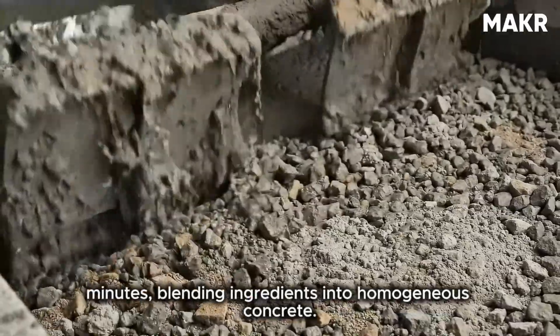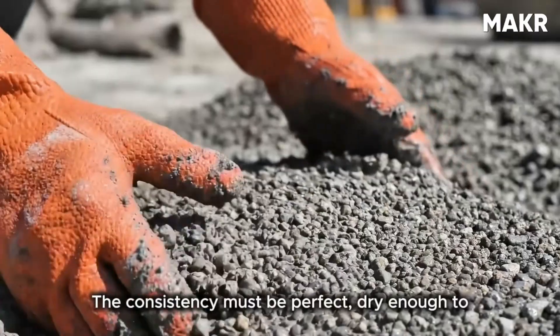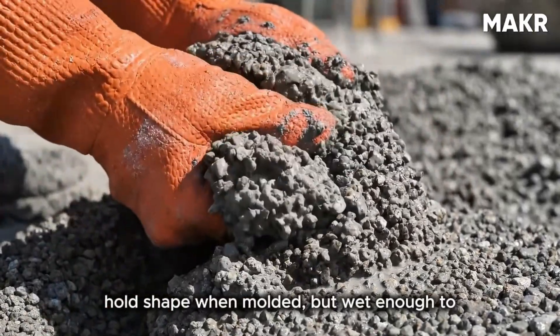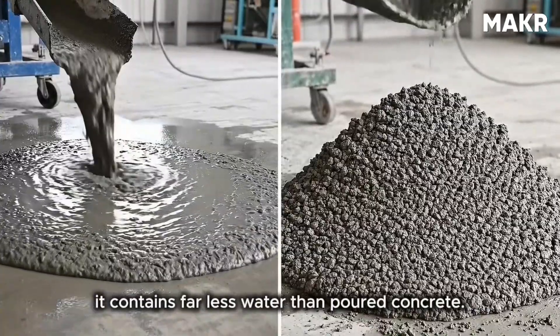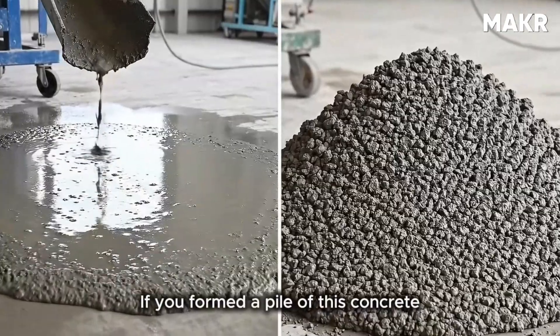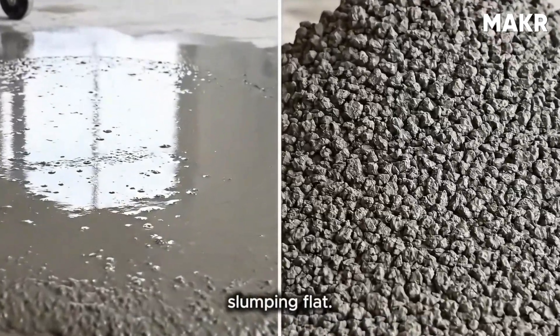The mixing process happens in massive paddle mixers holding several cubic yards of material. The mixer runs for approximately three to five minutes, blending ingredients into homogeneous concrete. The consistency must be perfect — dry enough to hold shape when molded, but wet enough to achieve proper density when compressed. This consistency is called zero-slump concrete. If you formed a pile of this mix, it would hold its shape rather than slumping flat.